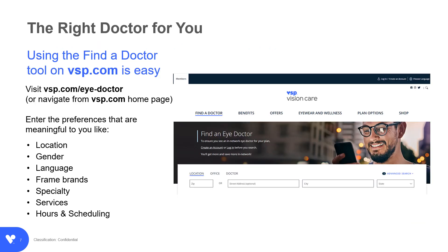We understand that choosing a doctor is a personal decision, so we've made it easy to find the right care for you. Simply navigate to Find a Doctor on VSP.com and enter the preferences that are meaningful to you. It is easiest to search by zip code. And if you select the Advanced Search feature, you can map the distance to the doctor of your choice.